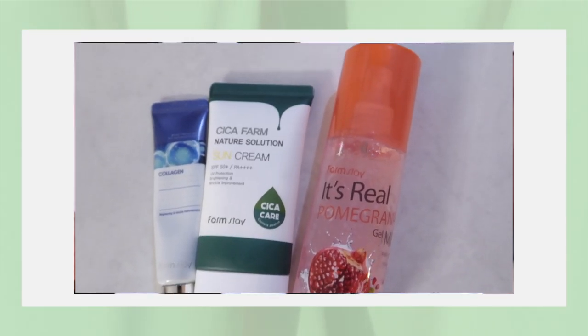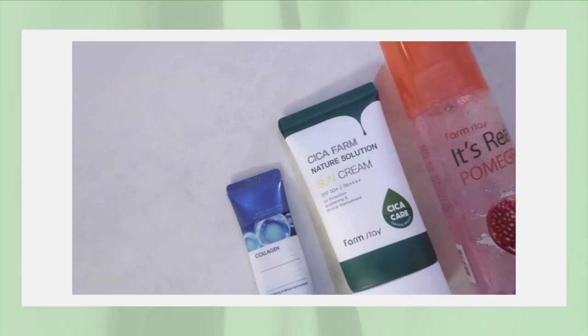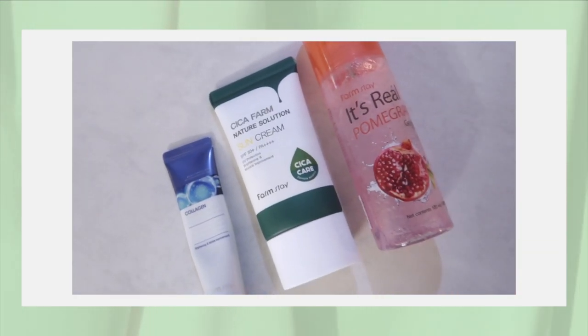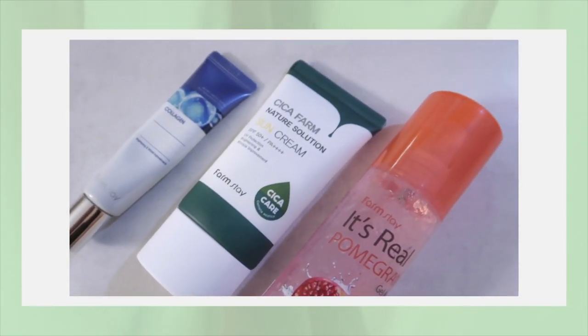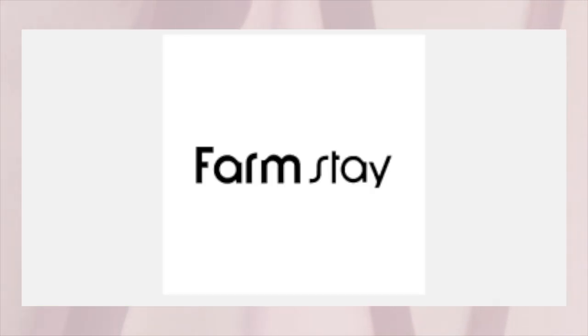Today's video is going to be about Farmstay, and this video is sponsored by Stalfana. They sent me a few products from Farmstay and from Makeprim a few weeks ago, and I had the opportunity to test them out. I will share my honest opinion with you guys. Today's video is going to be all about the brand Farmstay, just so you have a good overview.